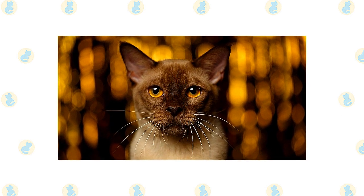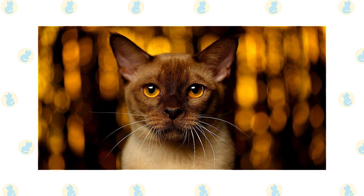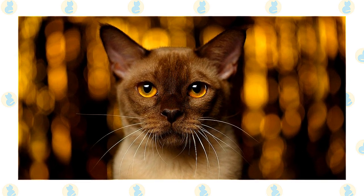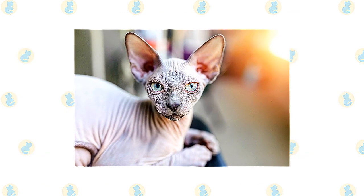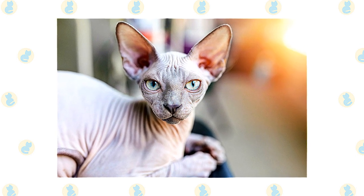The active and social Burmese and Sphinx are a perfect choice for families with children and cat-friendly dogs. They learn tricks easily and love the attention they receive from children who treat them politely and with respect. They live peacefully with dogs and other cats. Always introduce pets slowly and in controlled circumstances to ensure that they learn to get along together.